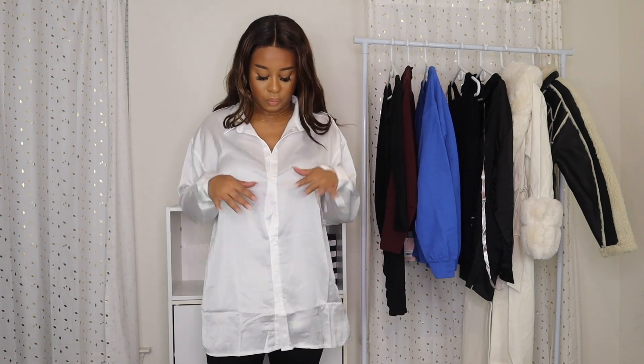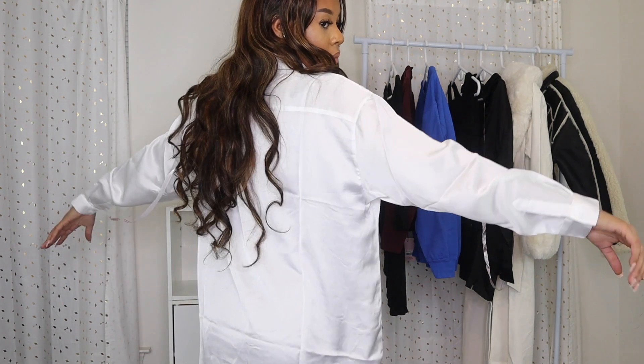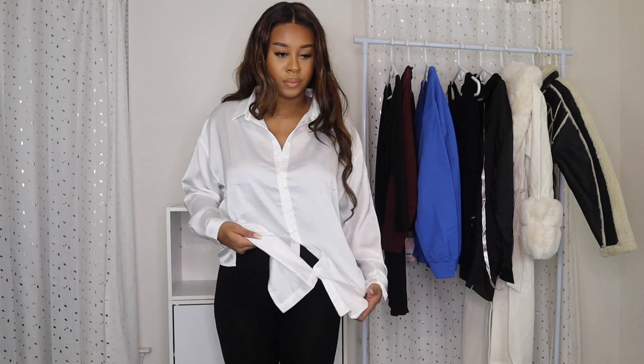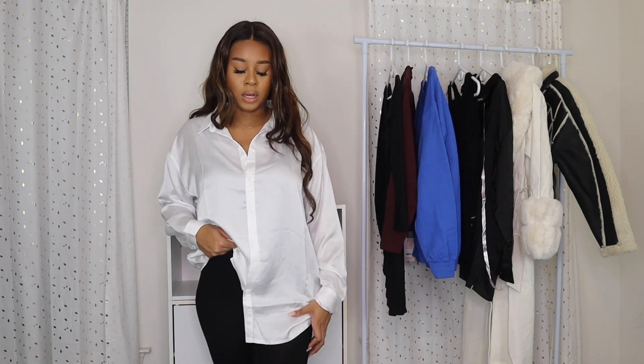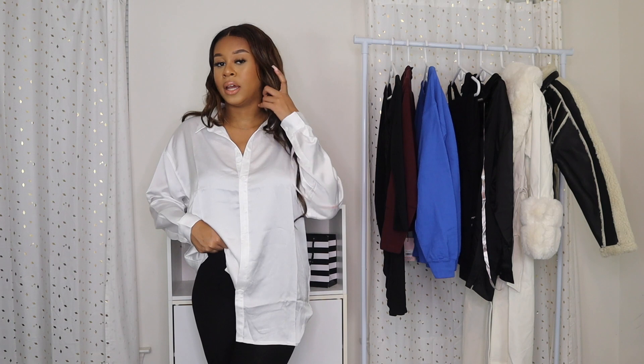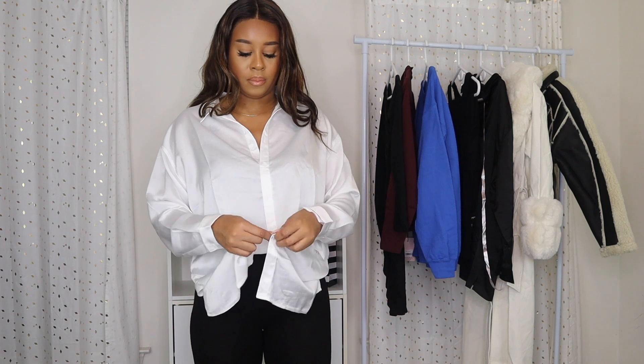This is a white satin shirt in size six. I still have the jumpsuit underneath. I wanted this because I wanted outfits that give like a classy vibe — I'd pair this with a pair of jeans and tuck it in. It fits me well; it is a little oversized but I would tuck it in, have one side up and one side down, wear a pair of jeans and some heels with a cute bag. This is definitely for date night — very cute, very grown and mature, which is what I'm going for now.